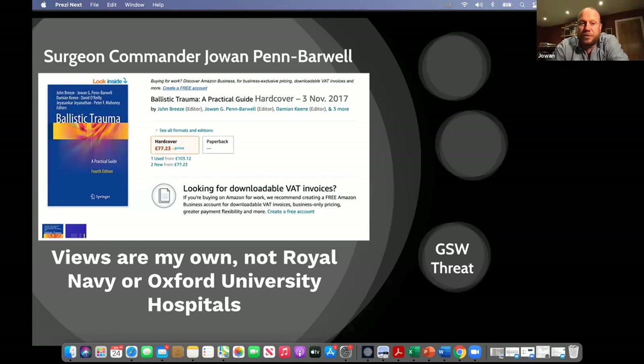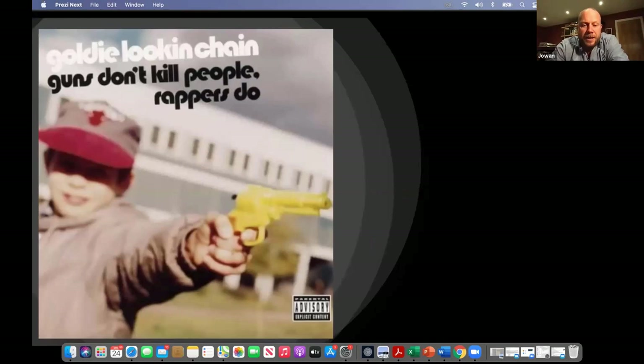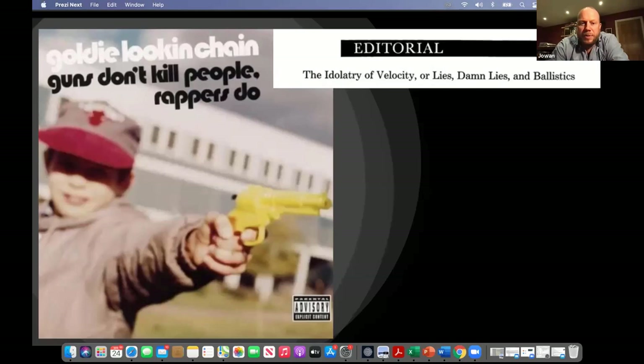So why the title? A few people have got in touch asking about my interest in Welsh hip-hop. This was a title I plagiarised from an early noughties Newport hip-hop band — one of their tracks was 'Guns Don't Kill People, Rappers Do.' I chose this because when medics start talking about ballistics, we focus immediately on the wrong thing. There's far too much discussion about the firearms themselves. You hear things on the news about people being shot with a high-velocity rifle, and I think the focus is very wrong.